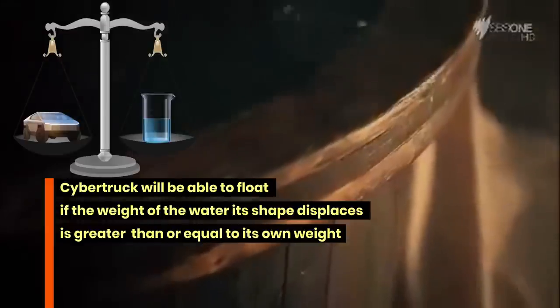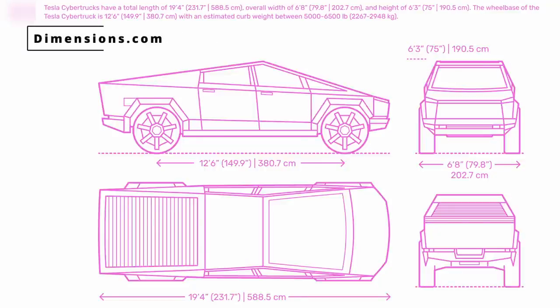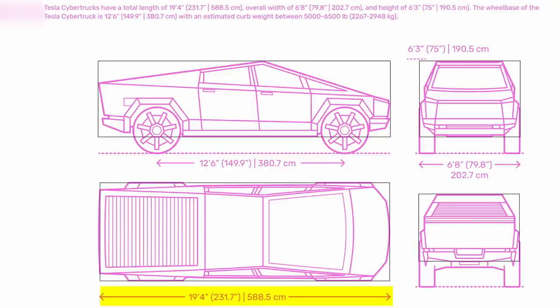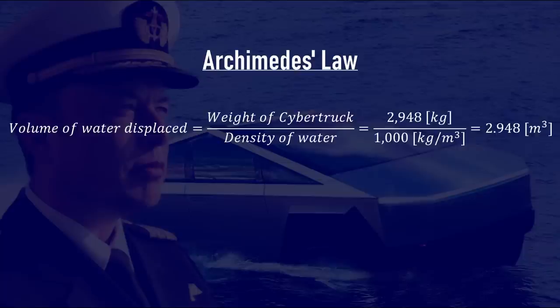If we can calculate the volume of water displaced by Cybertruck, we can determine whether it'll float or sink. To simplify, let's assume Cybertruck is a rectangular box measuring 5.89 meters in length, 2.03 meters in width, 1.91 meters in height, and weighing 2,948 kilograms — roughly the dimensions and a conservative weight estimate of the original prototype. Dividing 2,948 kg by water's density of 1,000 kg/m³ gives us a displaced volume of 2.948 cubic meters.